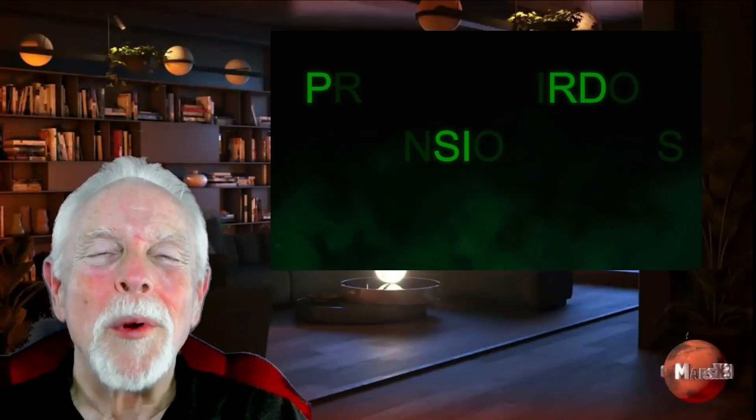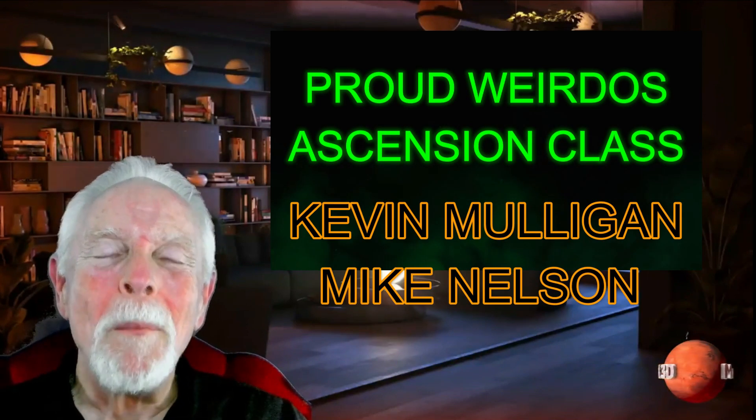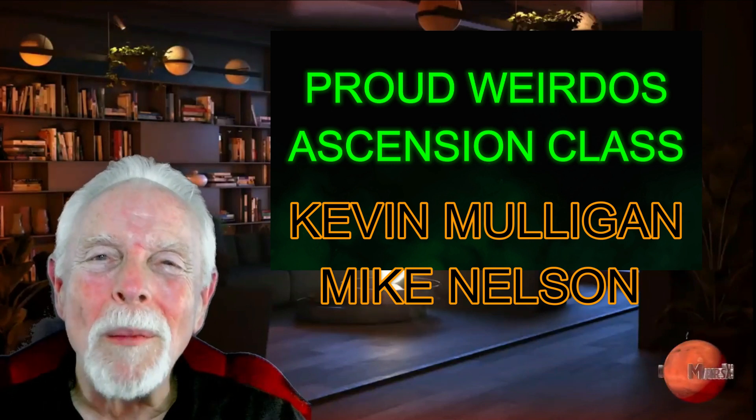We have our newest Proud Weirdos Ascension class, Kevin Mowen and Mike Nelson. Welcome aboard, guys, and to our Proud Weirdos first class — you'll see your names roll in the credits. Thank you so much for your support. Click that Join button — no obligation. Find out how easy it is to support this work. We have some real cool stuff coming in the fall for all of those who support this channel.